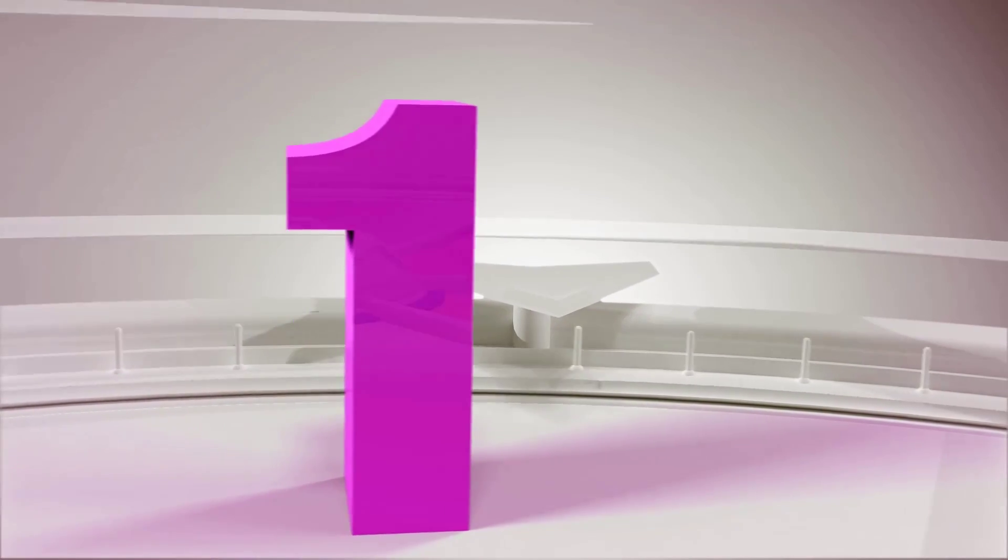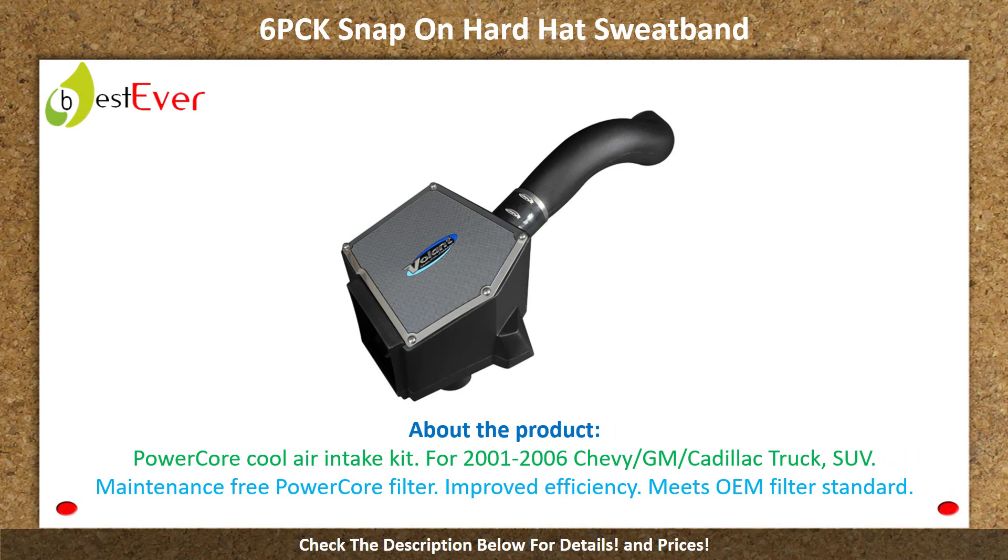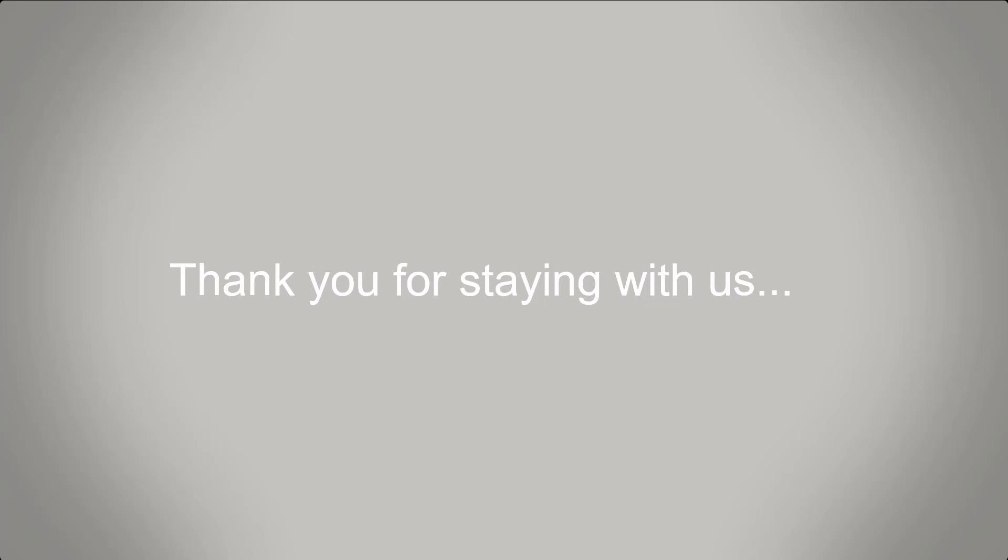Number 1: 6PCK Snap on Hard Hats Wet Band. About the product: PowerCore Cool Air Intake Kit for 2001–2006 Chevy GM Cadillac Truck and SUV. Maintenance-free PowerCore Filter, improved efficiency, meets OEM filter standard. Check the description below for details and prices. Thank you for staying with us.